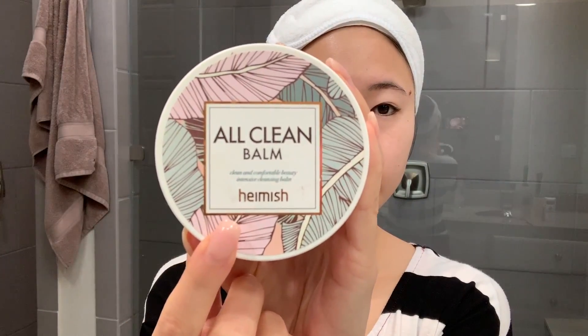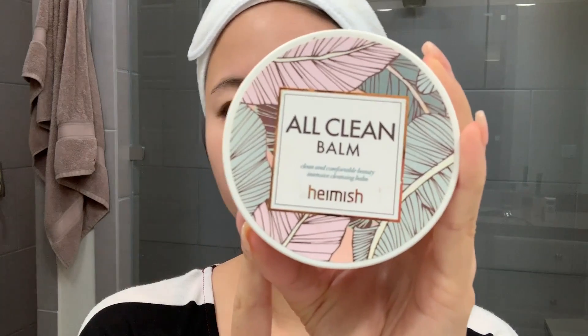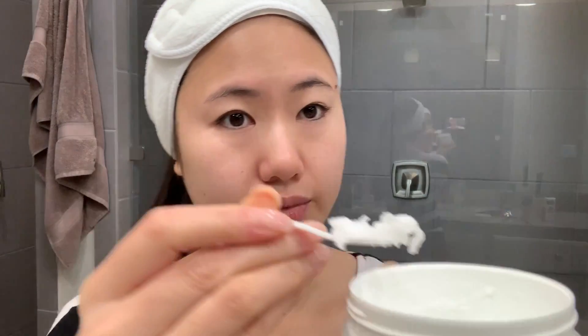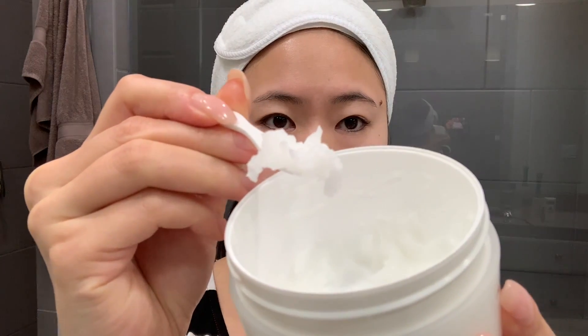Next, you'll need a facial cleansing oil. The one I'm using is the Heimish All Clean Balm, but any cleansing oil will do. Oil cleansers have gotten so popular lately and can be easily found in most grocery or drugstores. The great thing about using an oil cleanser is you don't have to remove your makeup or wash your face before starting.